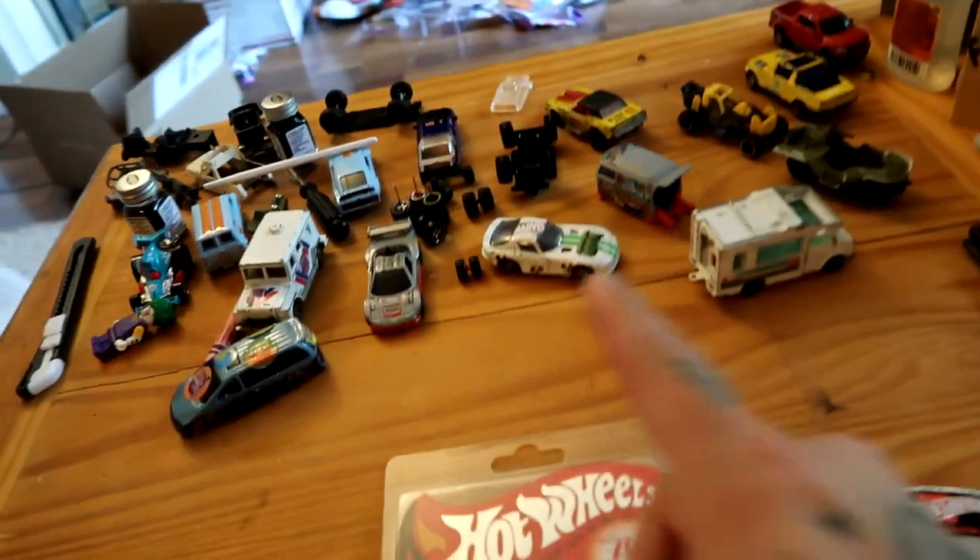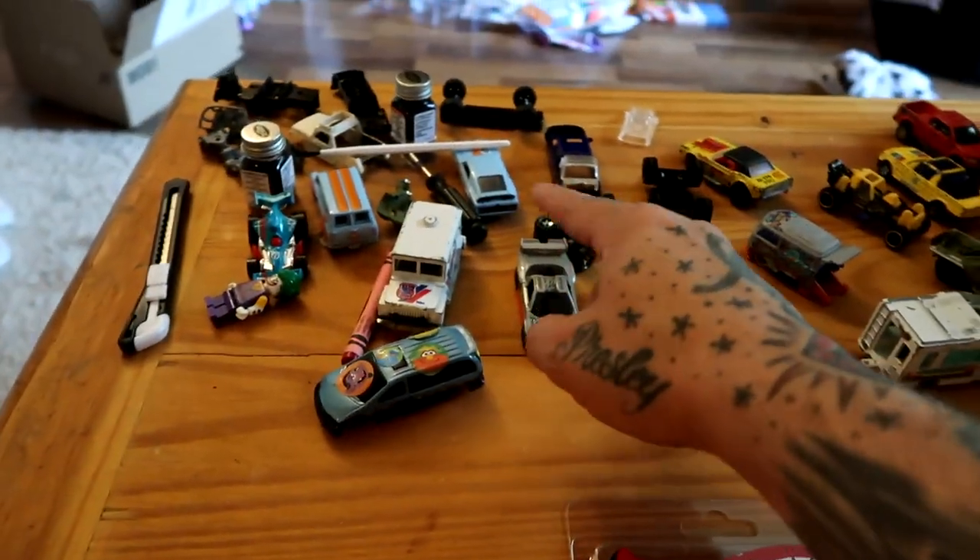That's the little package. The next package arrives — there's two cars in that one which is RLC exclusive, and those are numbered with only six thousand being made. And then there's gonna be another package with one car in it arriving shortly after that, where there's only ten thousand that were made for that one.